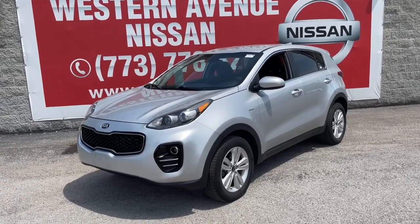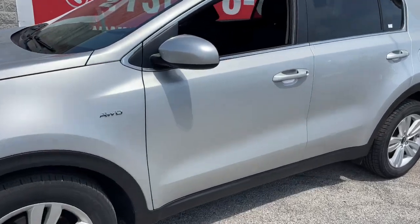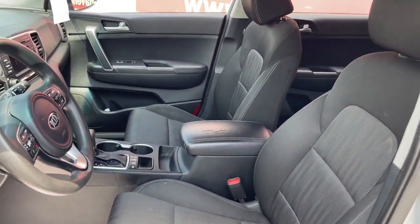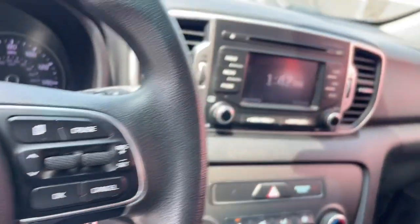Enjoy the view of this 2019 Kia Sportage. With less than 80,000 miles on the odometer, this vehicle stands out from the rest. Whether you're running errands or embarking on a family road trip, this sleek, can-do Sportage brings convenience, comfort, and confidence along for the ride.